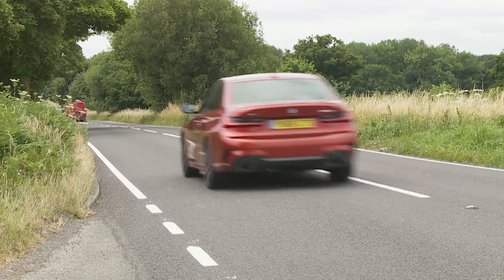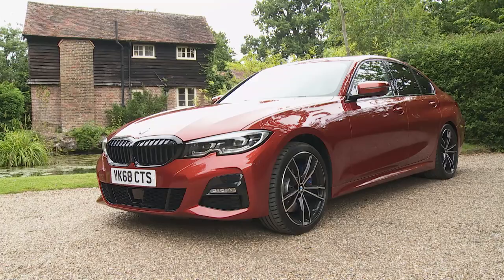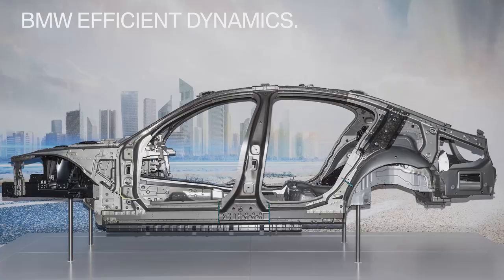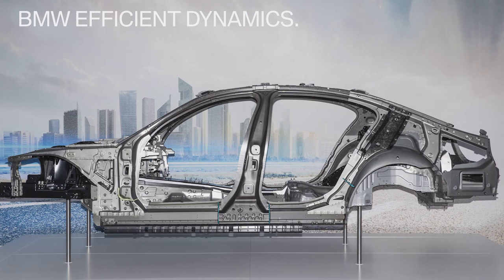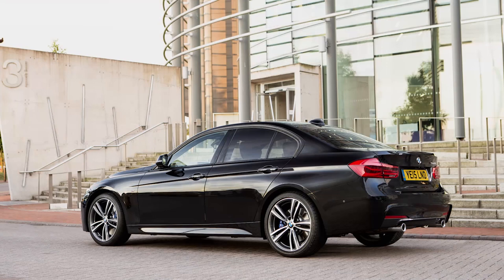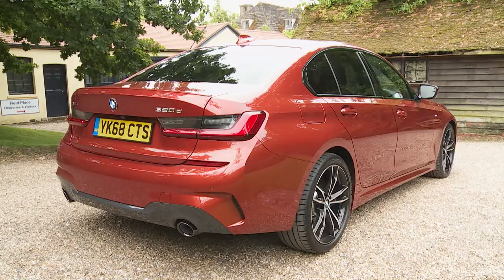So BMW has had to sweat the details in order to keep ahead, and Munich has certainly done that. The company's engineers were given permission to add more of a sporting edge to this G20 series version and were aided by this Mark VII model's adoption of the aluminium-rich cluster architecture platform used by the brand's larger models. This has provided a platform that's 25 percent stiffer and been a major contributor to weight savings over the previous F30 series model of up to 55 kilos. From this optimum starting point, the development team added wider axle tracks, more axle camber and stiffer springs and suspension mountings.